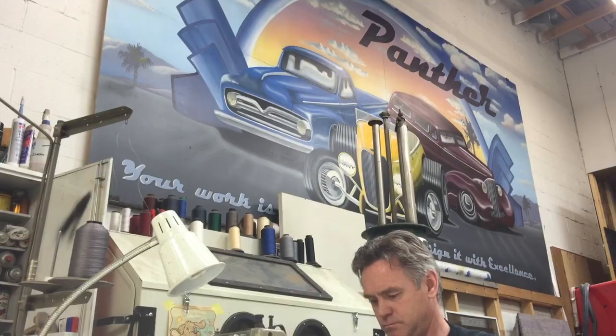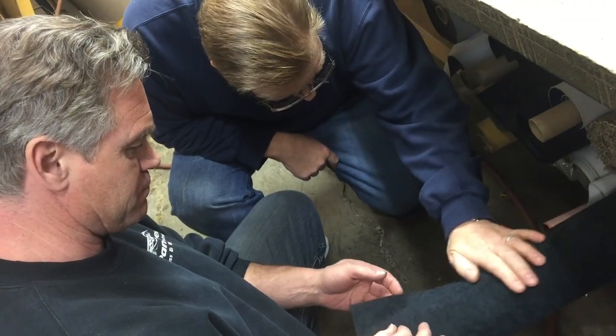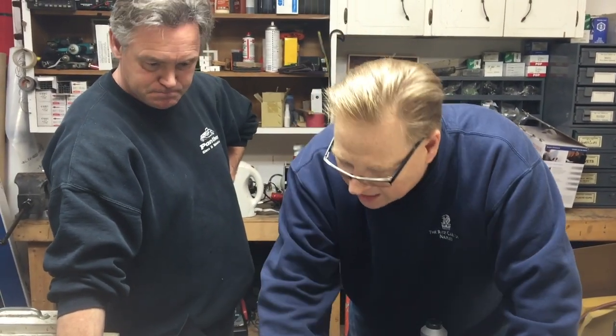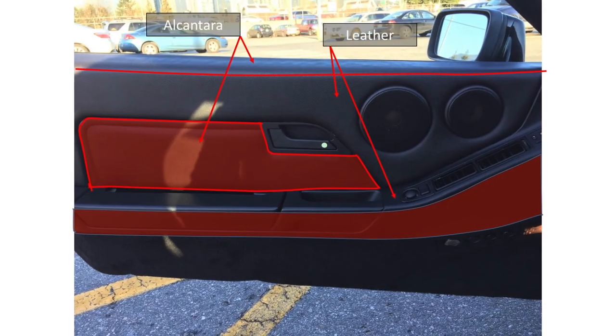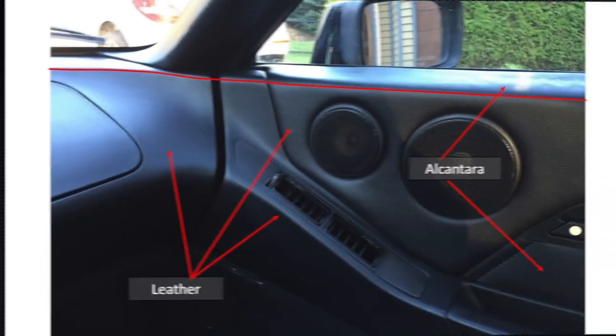My business is Panther Glass and Upholstery and we've been doing this for 35 years. The car came to us in actually very good condition — it didn't need any work. This is just something that the customer was wanting to do; it's always been his dream car and he just wanted to put a personal touch on it. He had some really good ideas and it's just been a great experience putting this together.